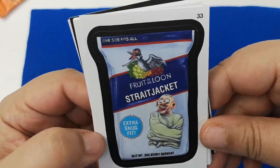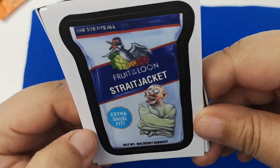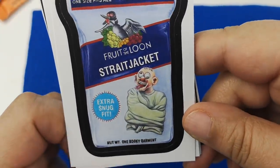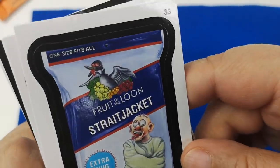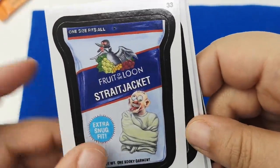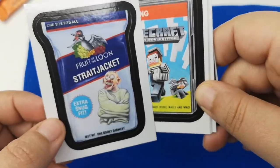The first thing we have is 'Fruit of the Loon Straight Jacket' — extra snug fit, one kooky garment. Look at the loon up here — one size fits all. This is a sticker that's actually cut around it.